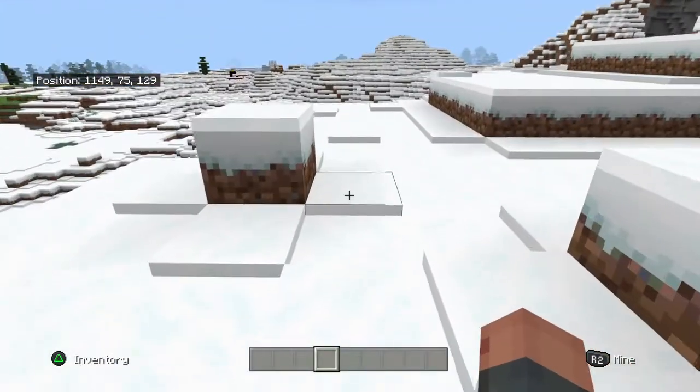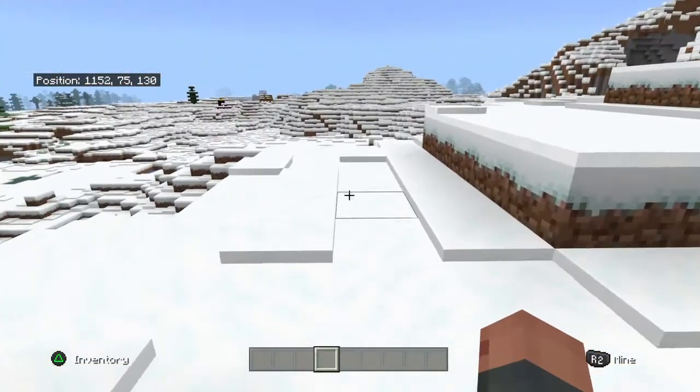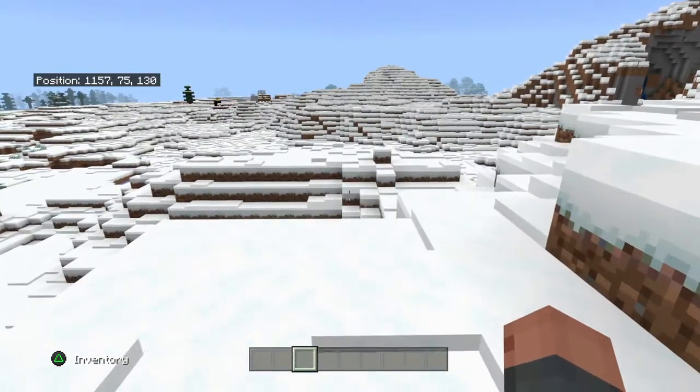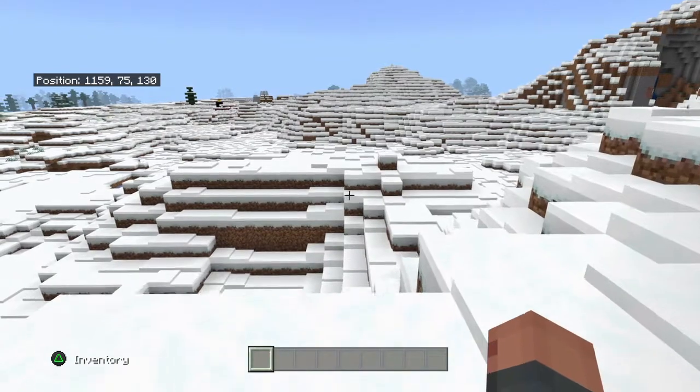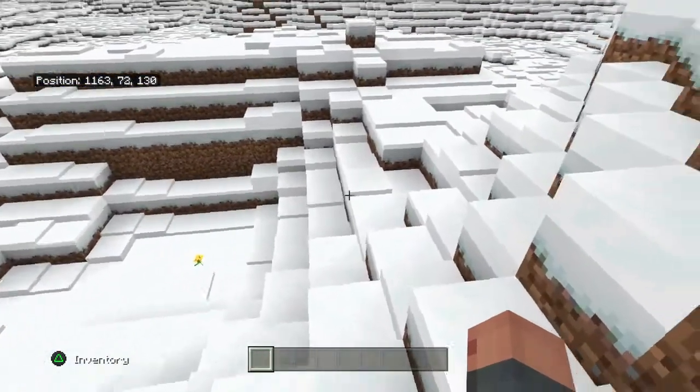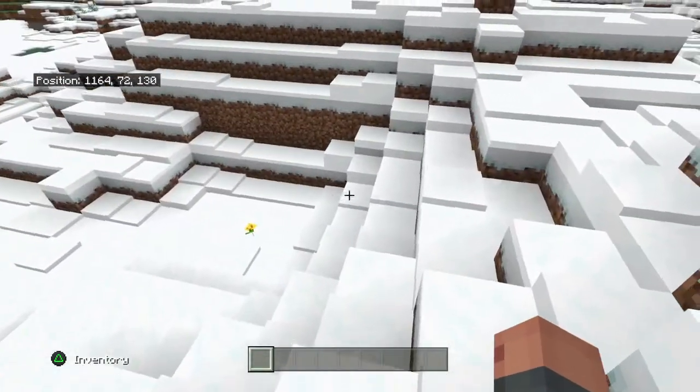I've been marching through a snowy tundra for years now. It's been a while since I've got some food. I don't know how much longer I have until I can find a village.